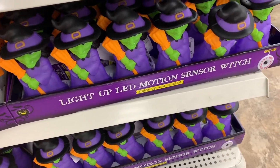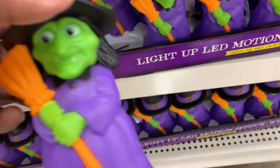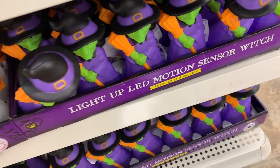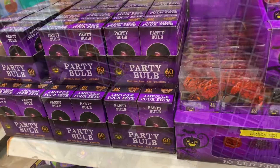Look at these light-up LED motion sensor witches — I don't think I've ever seen these before last year either. They've got the ghosts too — that is cute.